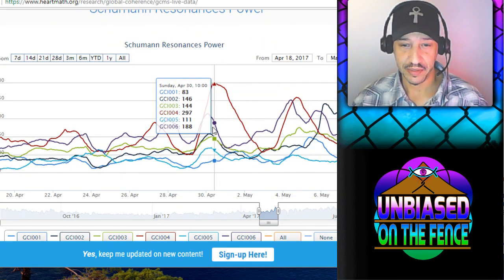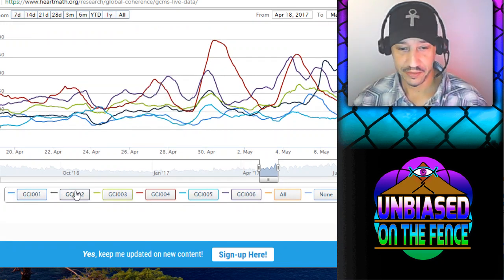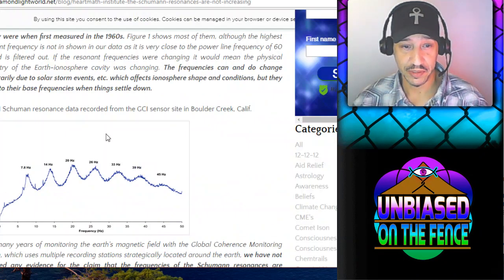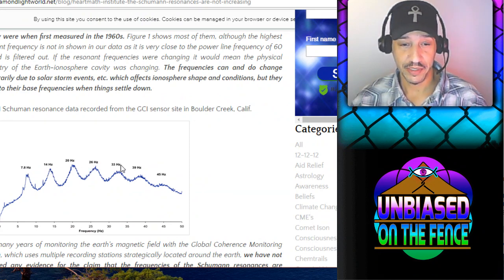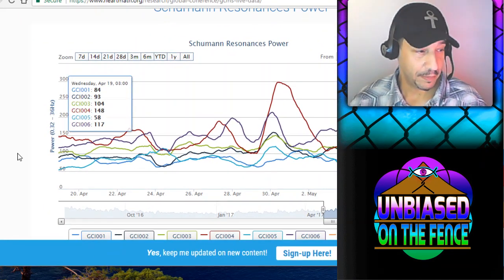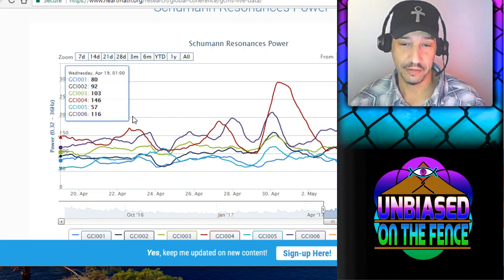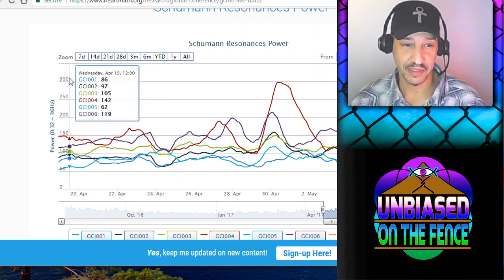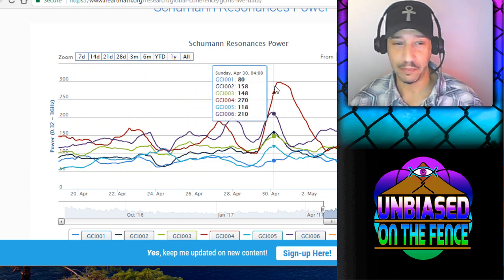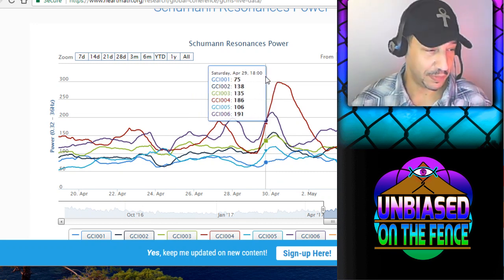Going down to the actual graph, you can see all six locations responding together. Instead of seeing each individual frequency, it's showing the overall power across them. The graph is showing between 0.32 and 36 hertz — the power of how much they're putting out in this range. This isn't 300 hertz; it's measured in watts or voltage or something, because we're talking about power, not frequency. So if you were to hear this, it would get louder, not go up in tone.